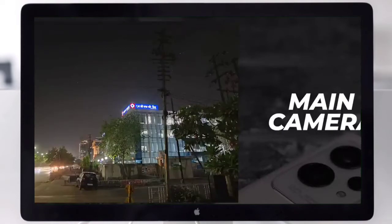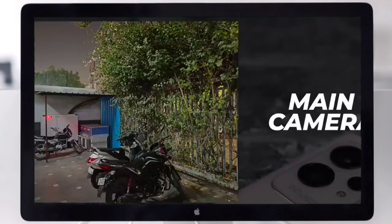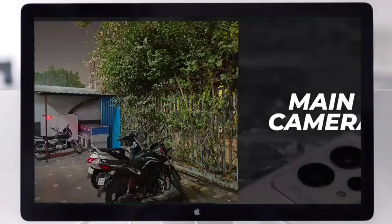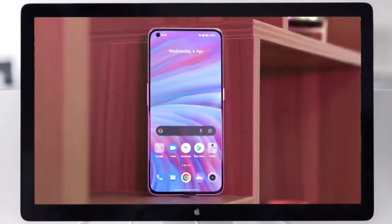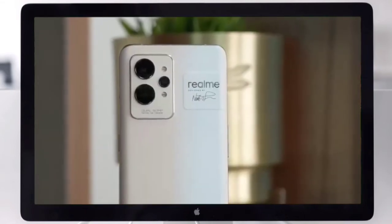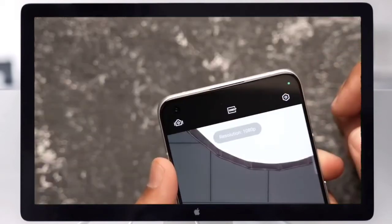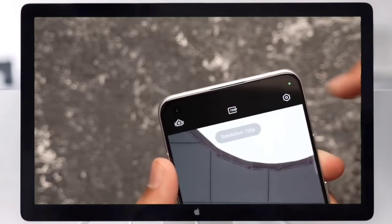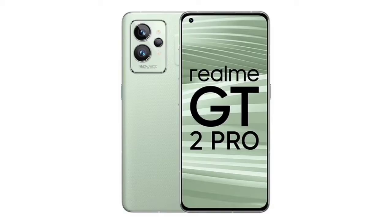The Realme GT2 Pro weighs around 189 grams, making it light and easy to carry. It handles popular social and productivity apps fluidly, and features an in-display fingerprint sensor.